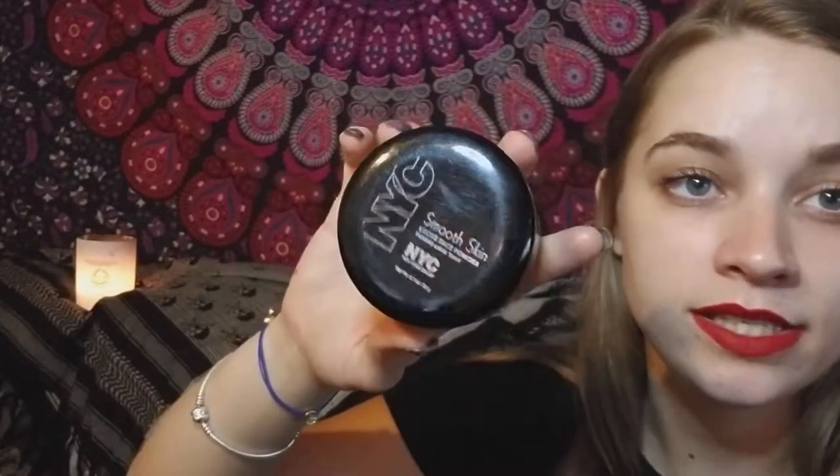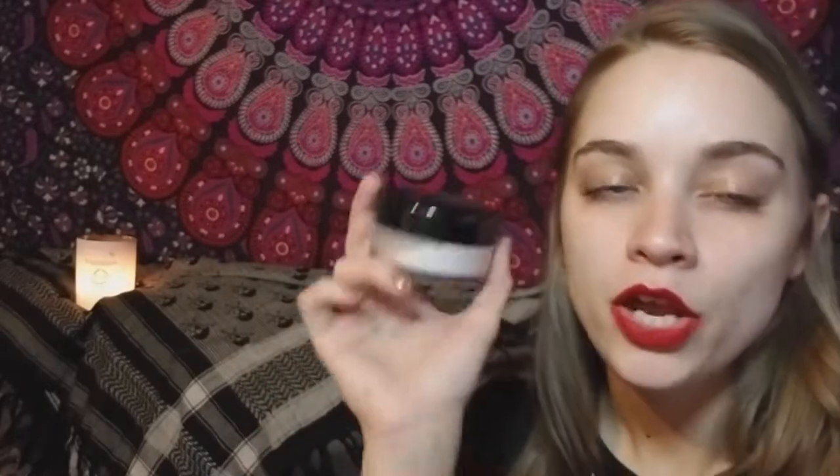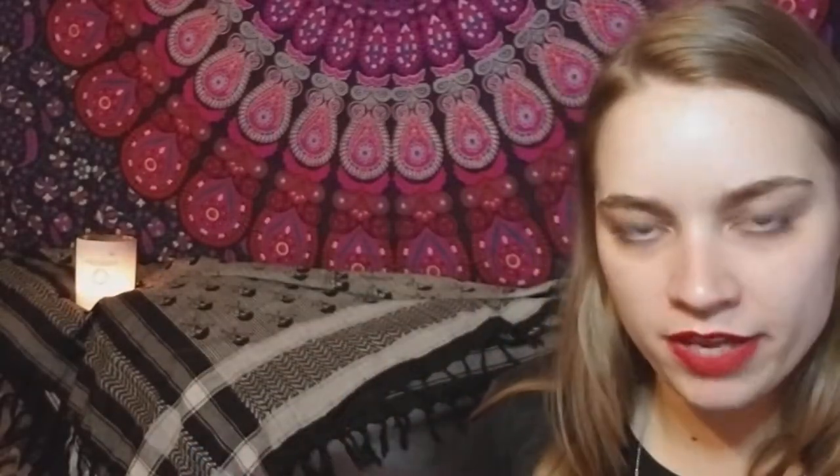One of my favorite face powders is the NYC Smooth — it's a loose translucent powder, but you cannot buy it in America anymore. Why did you do that to me, NYC? So I had to buy it on Amazon — you just pay a little shipping fee and it comes in your mail.